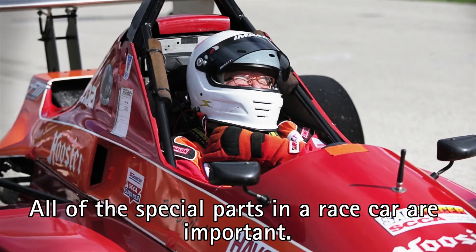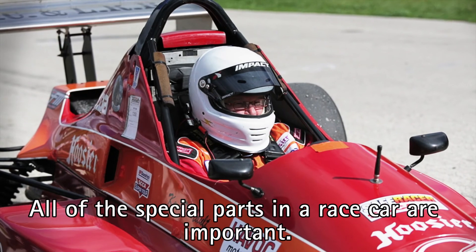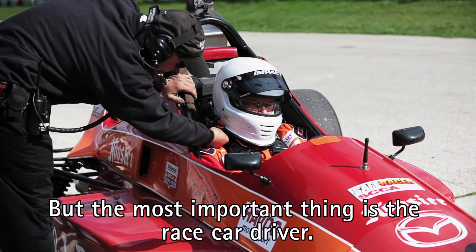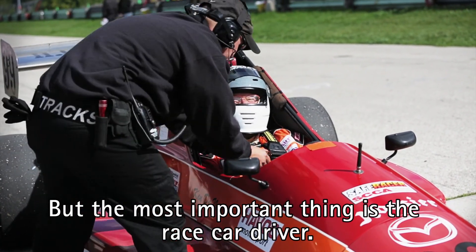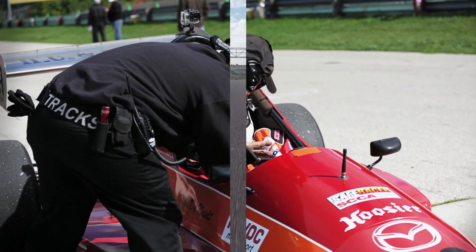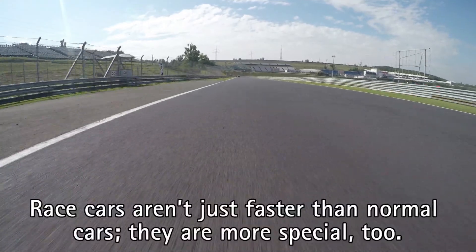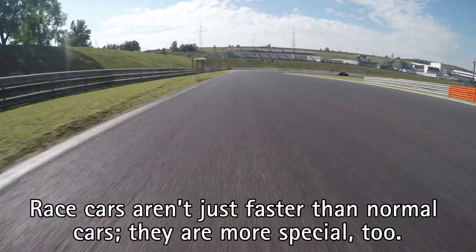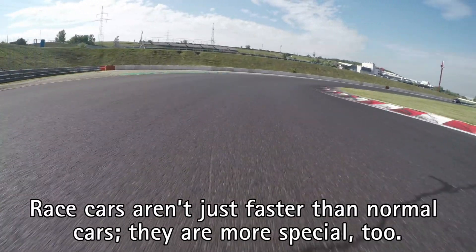All of the special parts in a race car are important. But the most important thing is the race car driver. Race cars aren't just faster than normal cars — they are more special too.